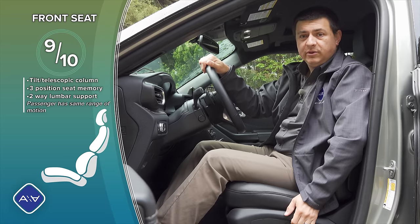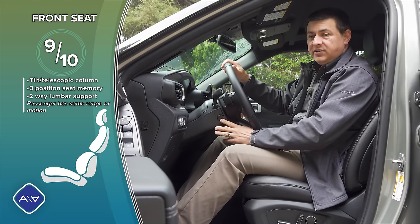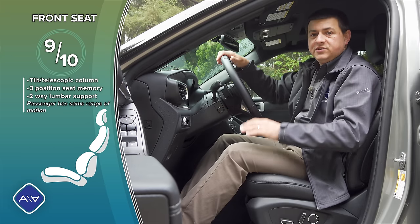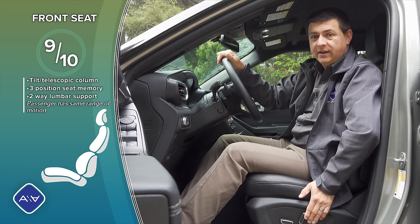Front seat comfort is pretty good in the Explorer Hybrid. We have a multi-way power-adjustable driver's seat with two-way adjustable lumbar support and the same range of motion for the passenger seat. We also have a powered tilt-telescopic steering column — a little bit rare in this segment. It's memory-linked to a three-position memory on the driver's door.